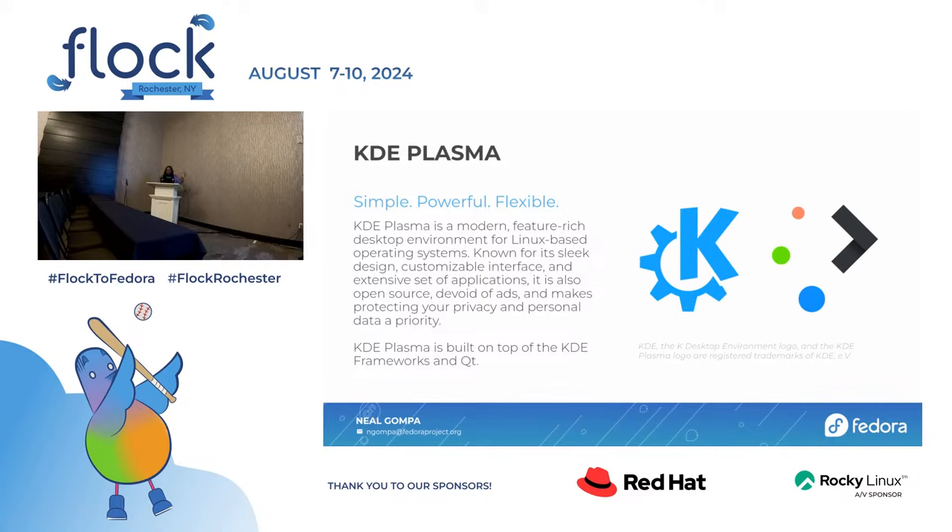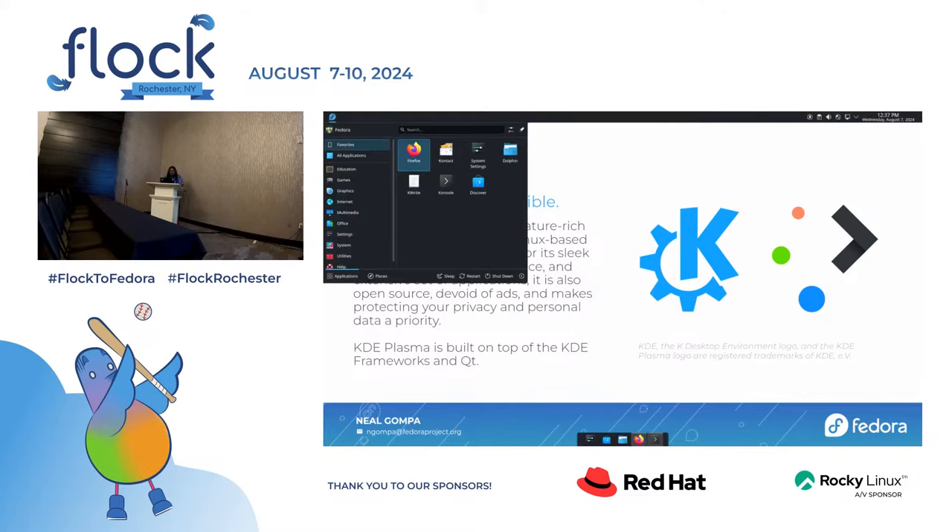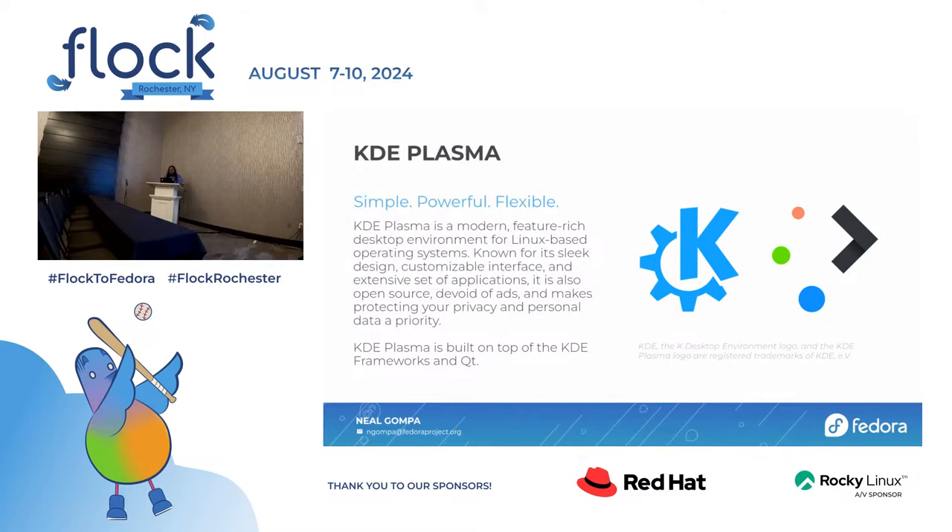When we're talking about KDE, we're talking about the KDE Plasma platform. This is a modern, feature-rich environment available for Linux-based operating systems, with a subset that even works on Windows, Mac, and Android. It's super sleek, it's awesome, it's what's running here. I have it customized to look kind of like a Mac, but you can do whatever you want. It's built on top of the KDE frameworks and Qt.